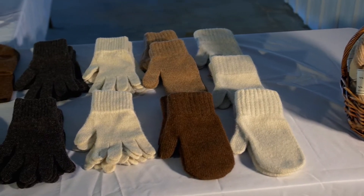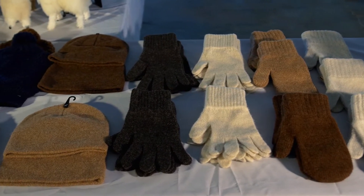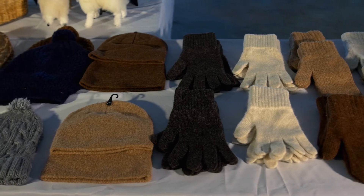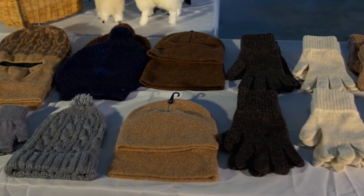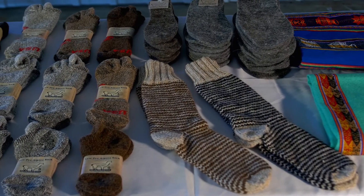A lot of people buy alpaca socks, hats, and gloves because alpaca fiber is hypoallergenic — it doesn't have the lanolin that wool has. It also has water-resistant, odor-resistant, and fire-resistant properties.